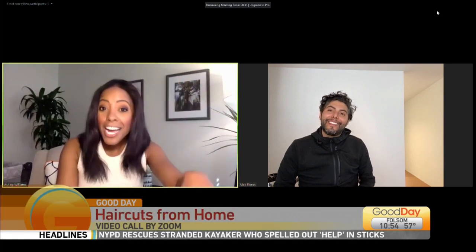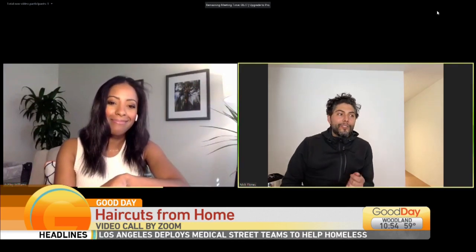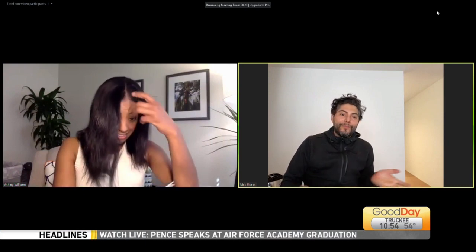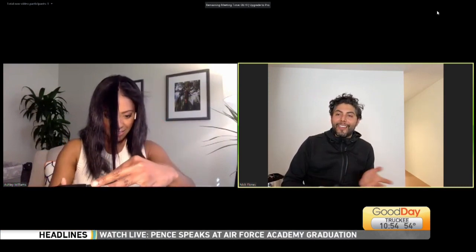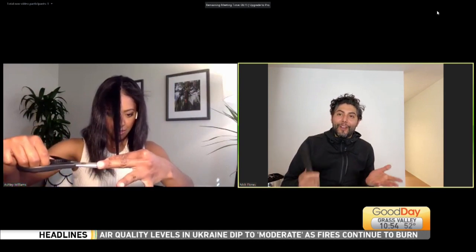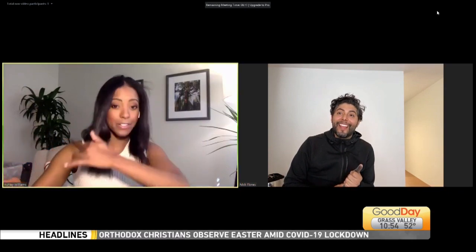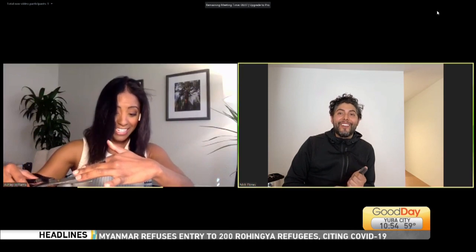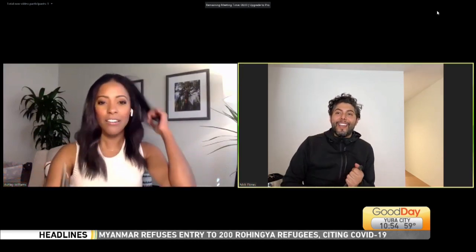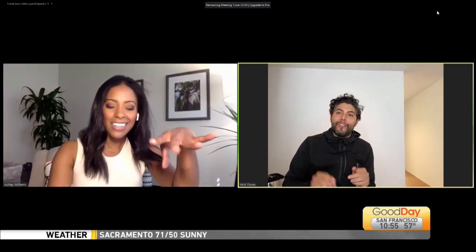People want to get in contact with you even though you're in Los Angeles — how can they find you? What's your Instagram? You can find me on social media, Instagram: Nick Flores Hair. DM me with any questions or any help you need at home for self-quarantining and cutting. I feel like my hair stylist here in Sacramento is going to call me in five seconds. Just do the minimum — don't go crazy and start to layer. Your stylist will love you for it. It's just cleaning up your dry ends that have been driving you crazy.